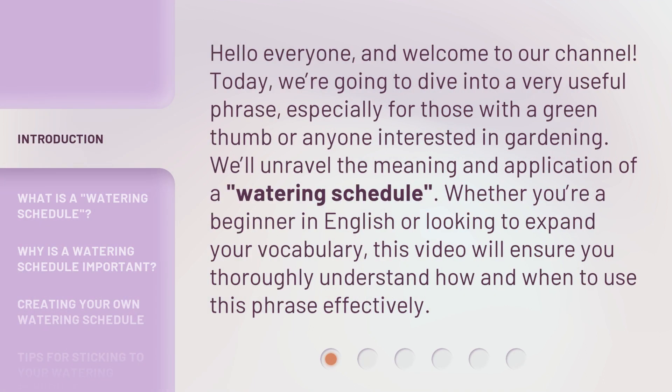Hello everyone and welcome to our channel. Today, we're going to dive into a very useful phrase, especially for those with a green thumb or anyone interested in gardening. We'll unravel the meaning and application of a watering schedule. Whether you're a beginner in English or looking to expand your vocabulary, this video will ensure you thoroughly understand how and when to use this phrase effectively.